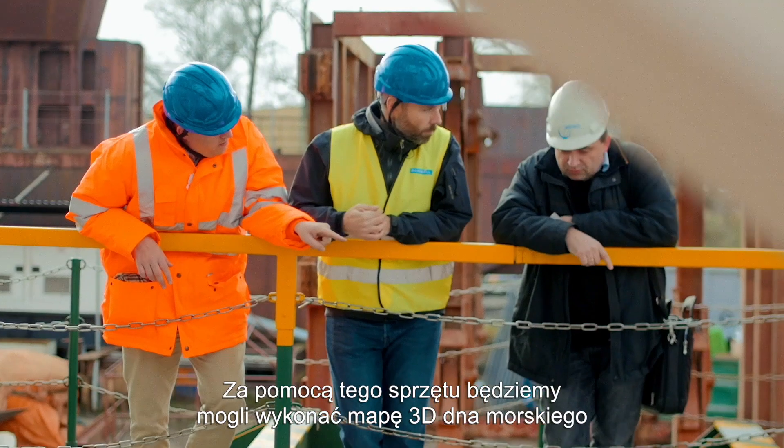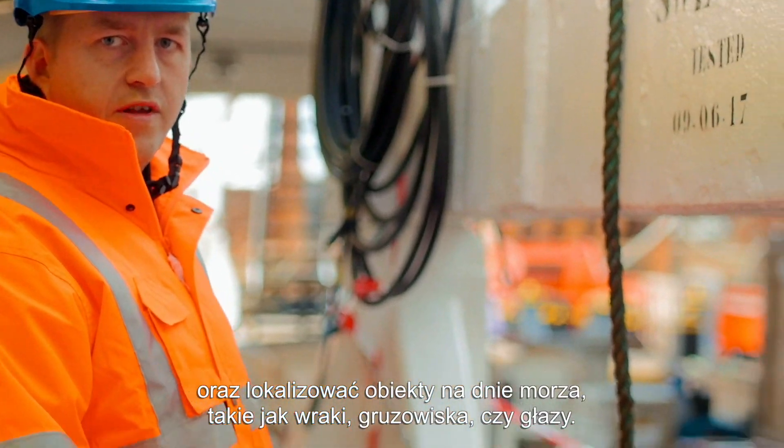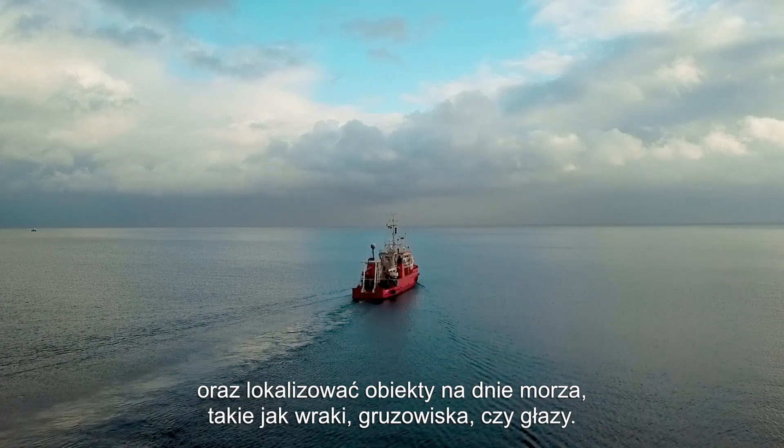And with this equipment, we'll be able to map the seabed in 3D and to locate objects on the seabed like wrecks, debris, or boulders.